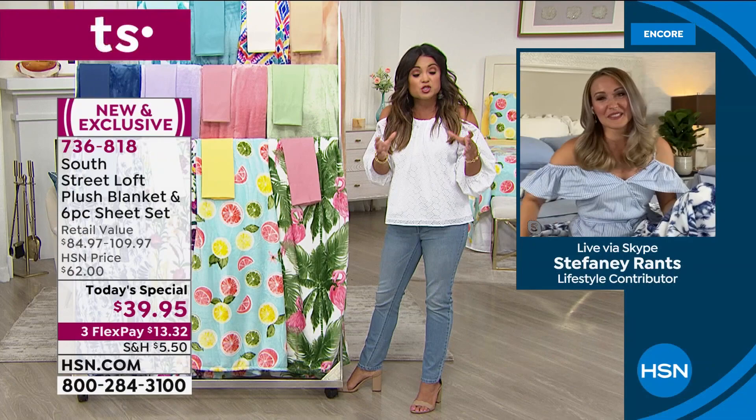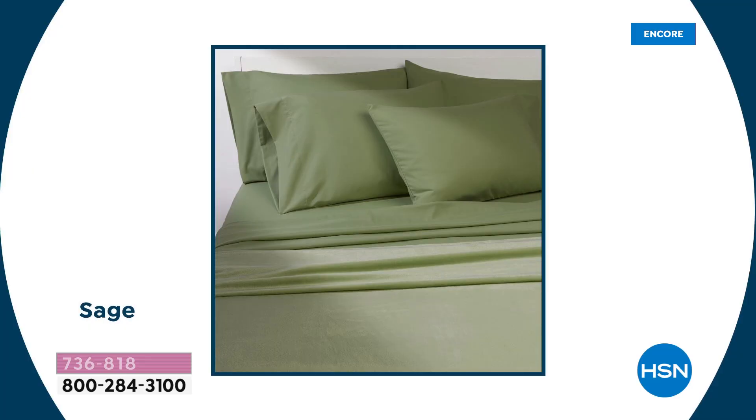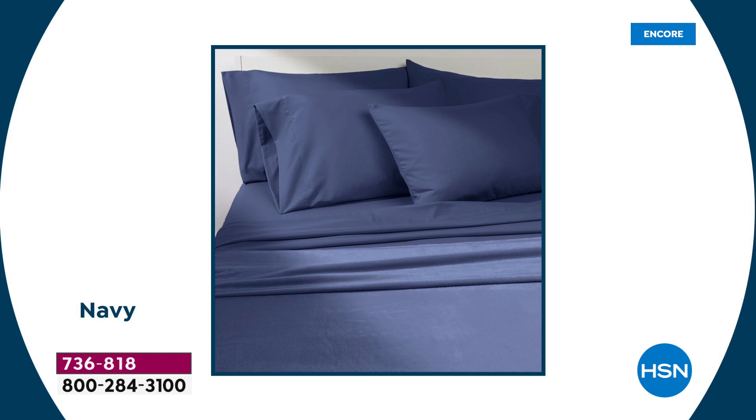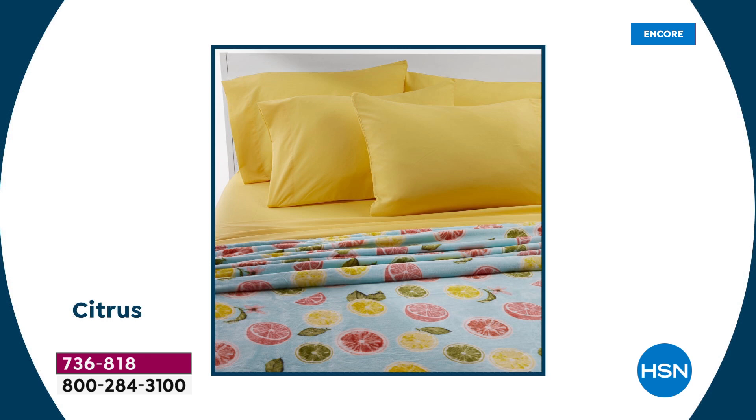Whether it's your bedroom, a guest's bedroom, or just an extra set to switch out — if you can swing it, use the FlexPay at $13 and change. Get a solid, get a print, and mix and match. There are seven different solids and six different prints, all brand new for summertime and exclusively unique — no one's going to have these.